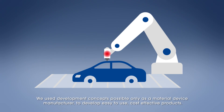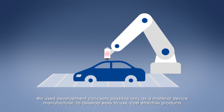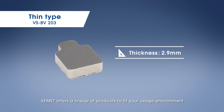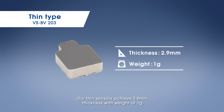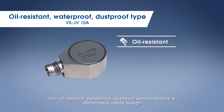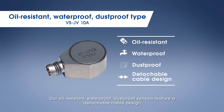Using development concepts possible only as a material device manufacturer, KEMET develops easy-to-use, cost-effective products and offers a lineup to fit your usage environment. Their thin sensors achieve a 2.9 millimeter thickness with a weight of just 1 gram. Oil-resistant, waterproof, and dustproof sensors feature a detachable cable design.